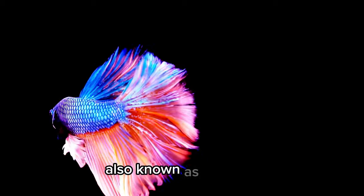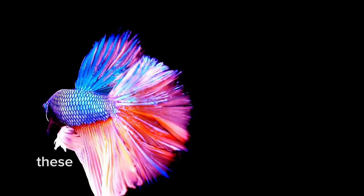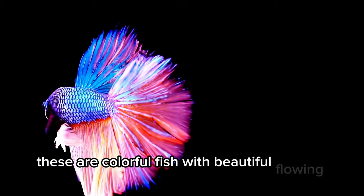Betta fish. Also known as Siamese fighting fish, these are colorful fish with beautiful, flowing tails.